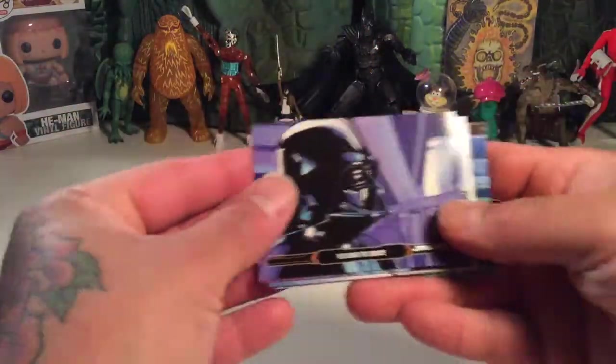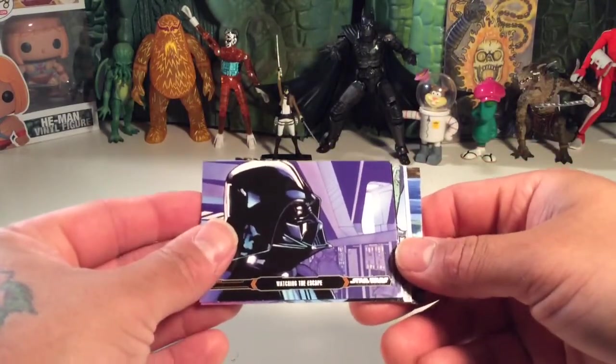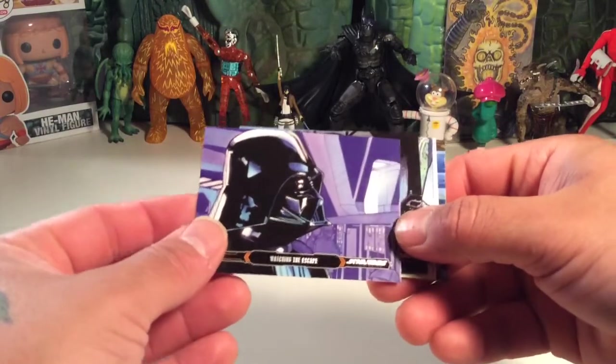Wow, that's nice. This is nice quality — it seems like quality is the word of the day, whether it's good or bad. But watching the escape — that's an awesome card.